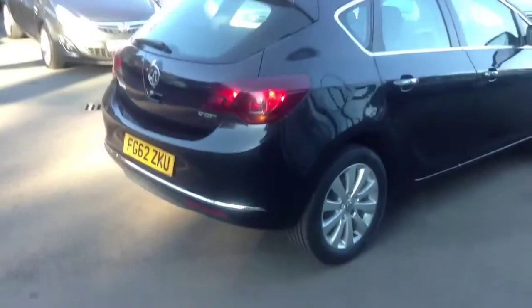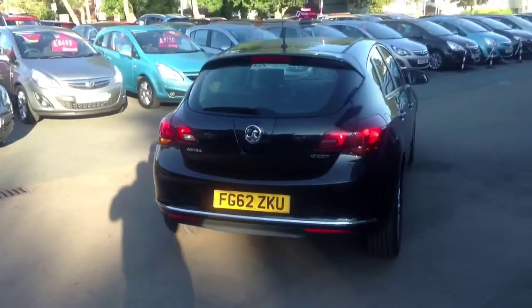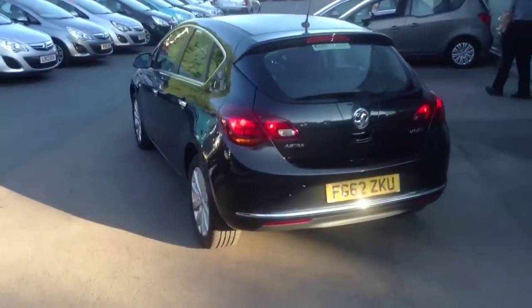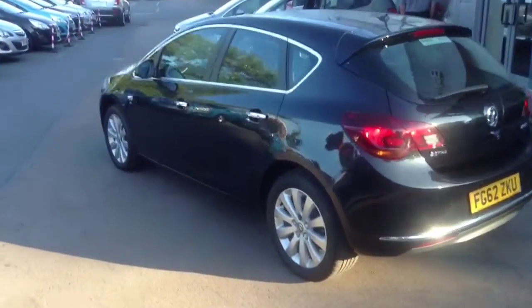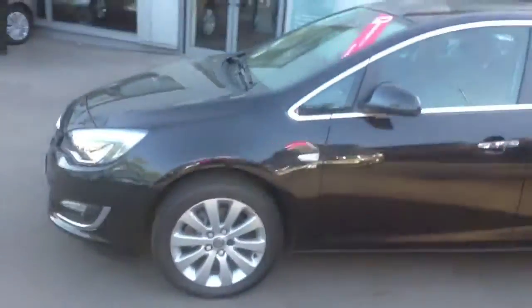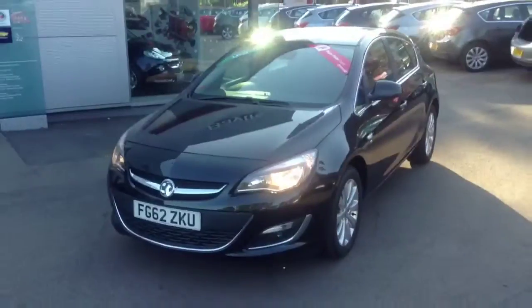This is a 5-door hatchback with electric windows in the front, electric mirrors, alloys, front fog lights, rear fog lights, central locking, radio CD, aircon, driver and passenger airbags, side door impact beams, and with only 12,500 miles on. That is the ideal family vehicle for you and your family.